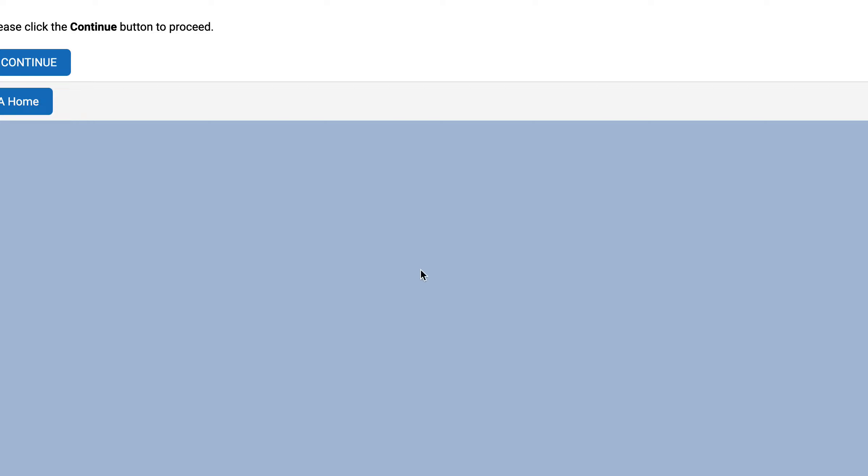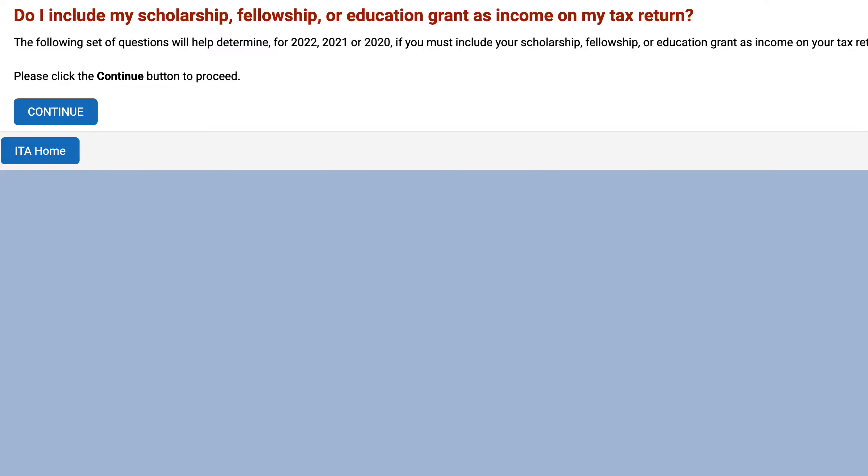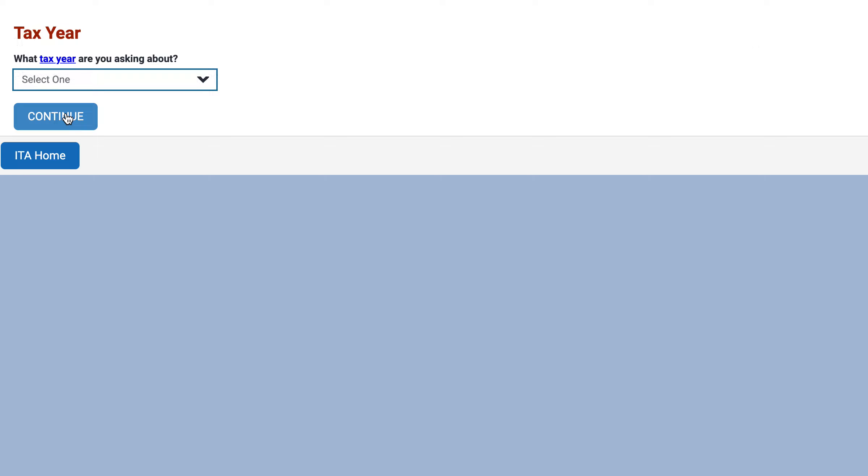Our first question is going to be which tax year. Since we're recording this in late 2023, the most recent information available is for 2022. I don't think there's a whole lot of significant change between 2022 and 2023, but if you're using this now in 2023, you should run it again when the 2023 version becomes available. So let's go ahead and select the 2022 tax year.